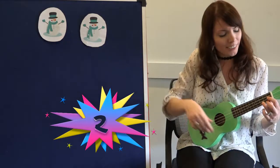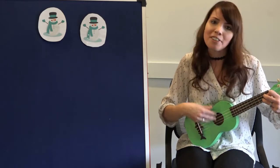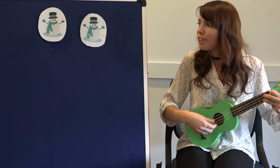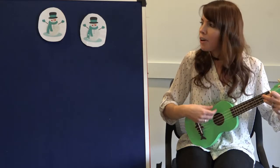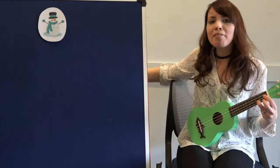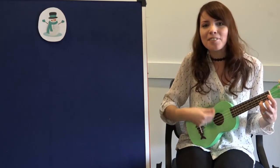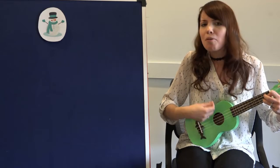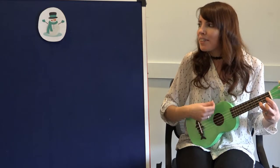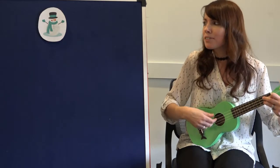One, two. Two little snowmen all made of snow. Two little snowmen standing in a row. But out came the sun and shone all day, and one little snowman melted away. So, how many do I have left now? One little snowman all made of snow. One little snowman standing in a row. But out came the sun and shone all day, and one little snowman melted away.